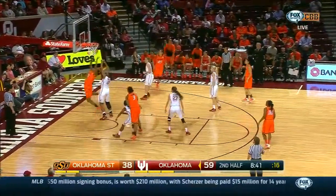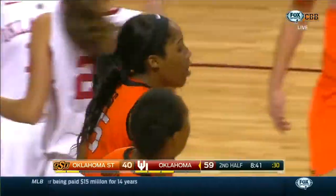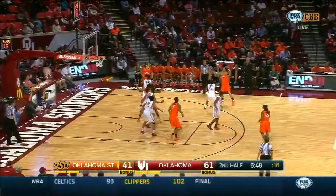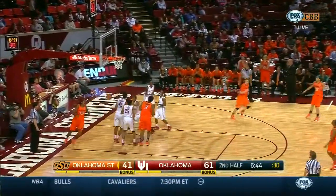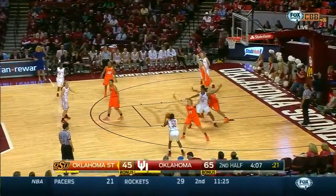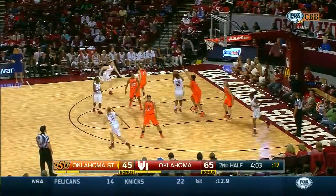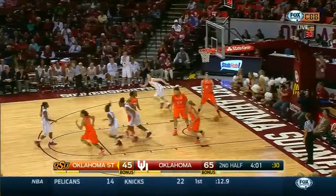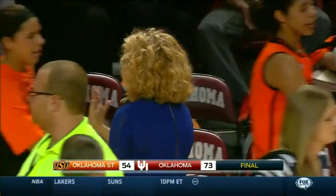Martin whips the pass underneath to LaShawn Jones, a bucket and a foul. Chance of the three-point play. Just her ability to catch balls — you saw that on display there. Jones just forced her way to the basket and produced two more. The firepower on offense that OU can throw at you in different ways — they scored off turnovers, they scored from deep, they scored in the post. 53 final for Sherry Cole's squad.